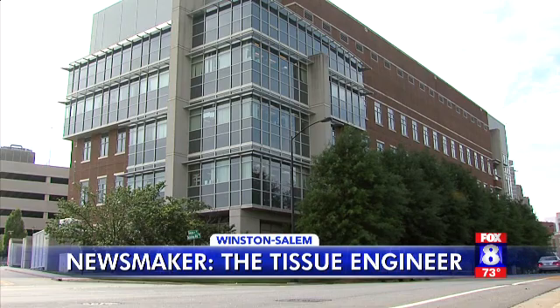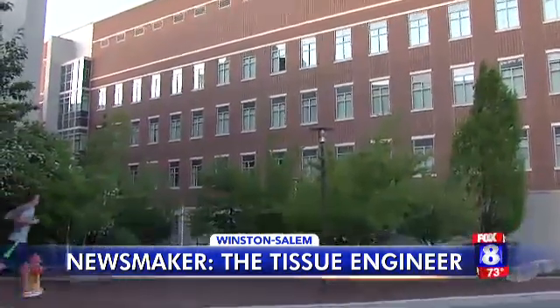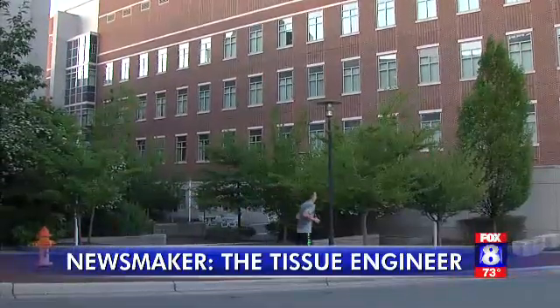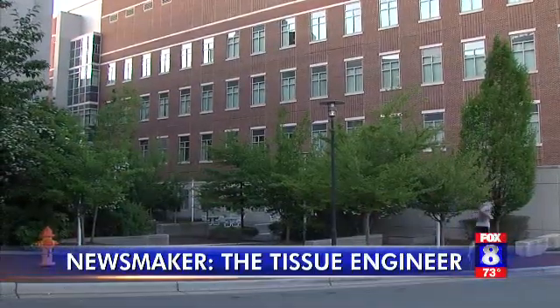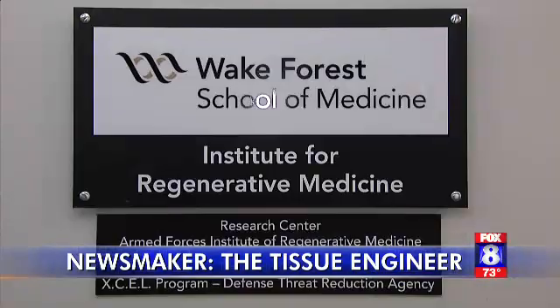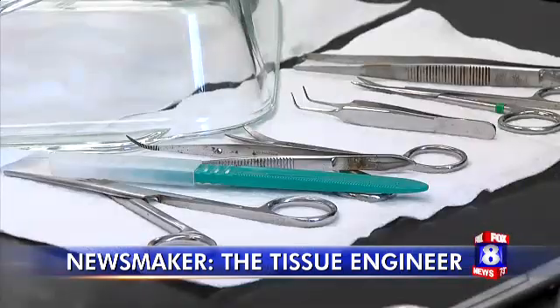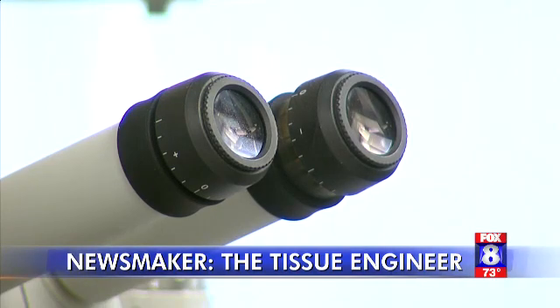Inside this building that sits prominently on the south end of the Wake Forest Innovation Quarter in downtown Winston-Salem — a building healthy joggers run past every day — work is happening that will one day benefit people who can't move as well. Our organs and tissues are regenerating all the time. The problem arises when you have an injury, and that's when the body can stop its regeneration capacity.